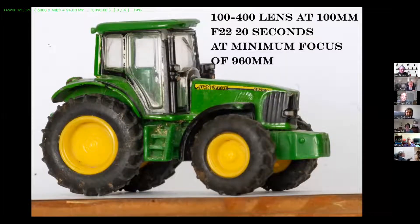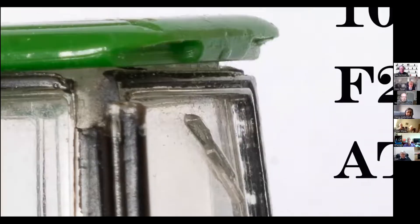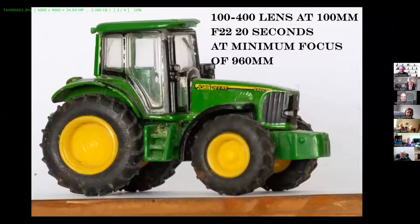Then I tried my 100-400mm lens, again set at F22. The minimum focus length is 960mm so I had to move my tripod a bit. It shows that even at F22 using that lens, you're not necessarily going to get everything in focus. However, I do use that lens outside quite often when I want to shoot butterflies or bees without getting too close - and I do get very respectable shots without the 90mm macro.